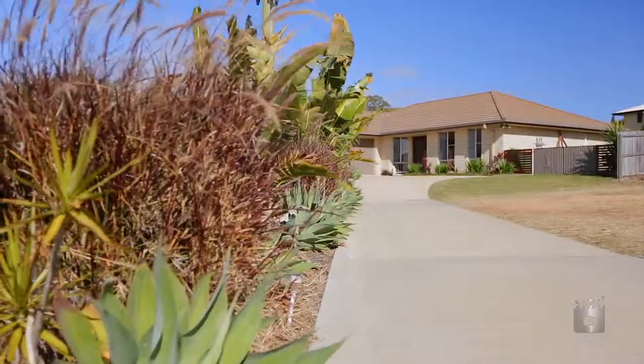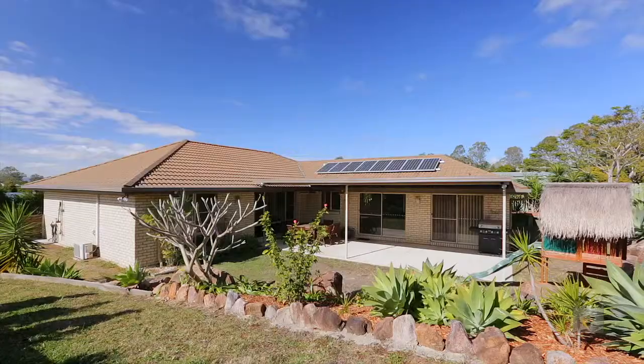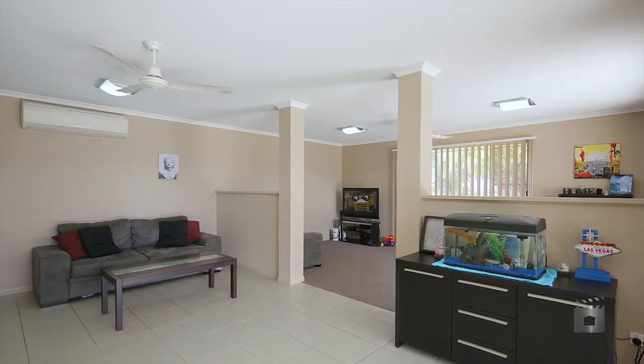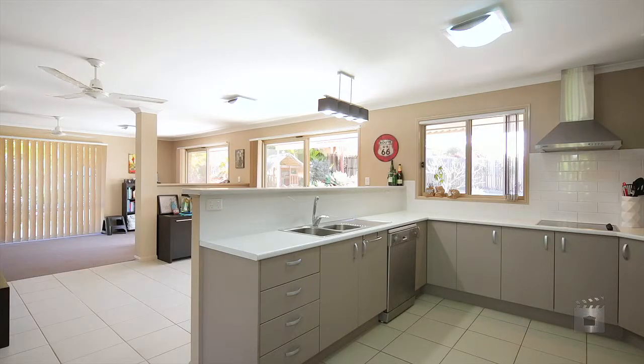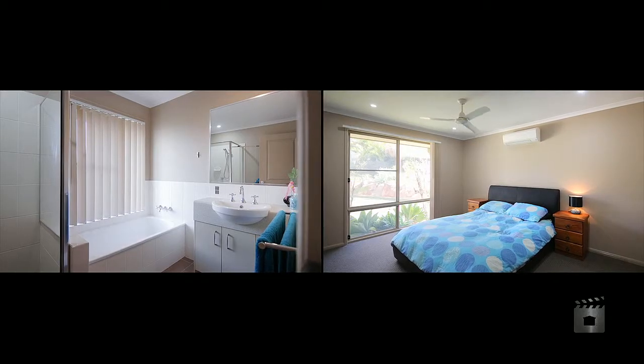Whether you're looking for value, quality or size, 15 Parkview Close has everything you could wish for plus so much more. With its unique floorplan and layout, the home features a spacious kitchen with quality appliances and three separate living areas, four large bedrooms, two bathrooms.